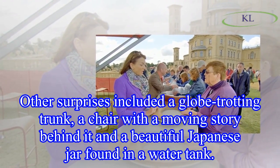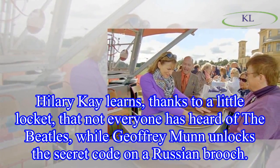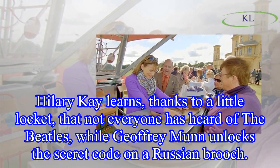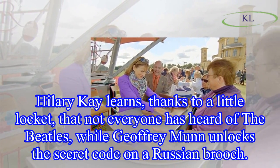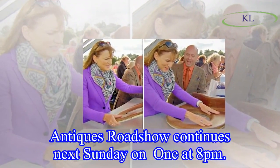Other surprises in the episode included a globe-trotting trunk, a chair with a moving story behind it, and a beautiful Japanese jar found in a water tank. Hillary Kaye learns, thanks to a little locket, that not everyone has heard of the Beatles, while Jeffrey Munn unlocks the secret code on a Russian brooch. Antiques Roadshow continues next Sunday on BBC One at 8 p.m.